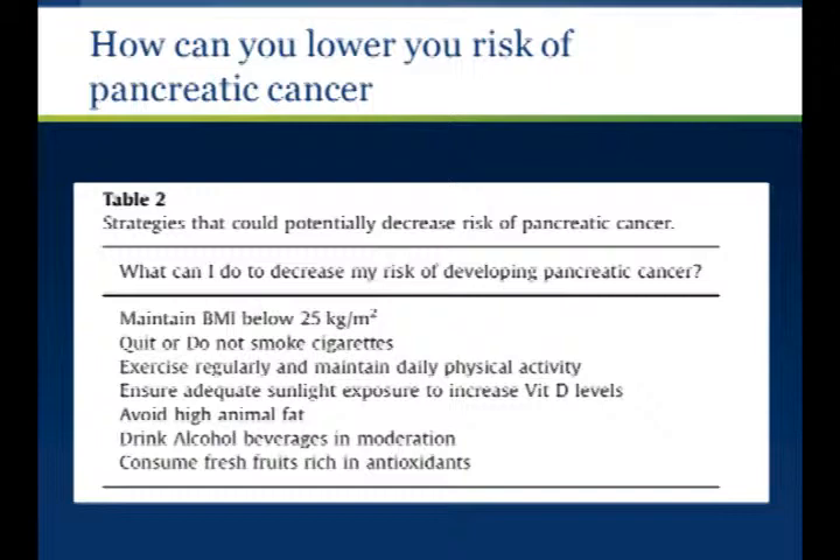What can you do to lower the risk of pancreatic cancer? Get to an ideal body weight — maintain your BMI below 25. Quit or don't smoke cigarettes. Get regular exercise and daily physical activity. Ensure adequate sunlight exposure to increase vitamin D levels — this is probably difficult to do in Rochester, but you can take vitamin D supplements. Avoid a diet high in animal fat, drink moderately or not at all, and consume fresh foods rich in antioxidants.